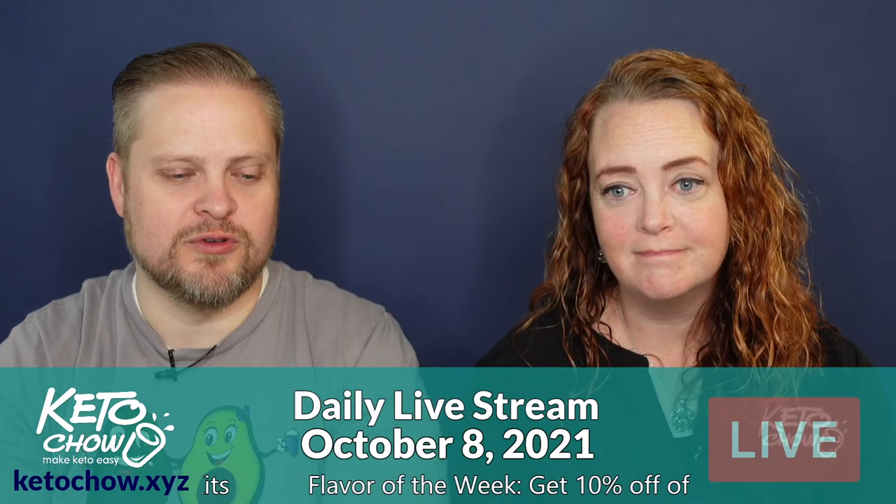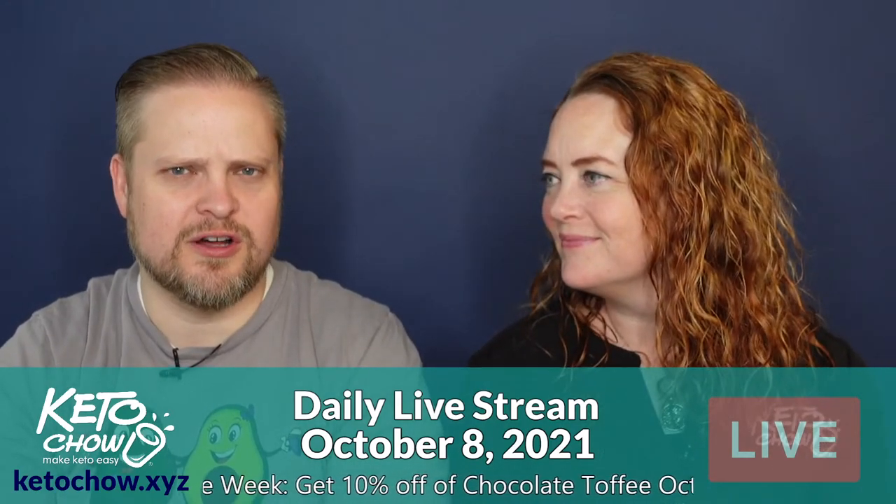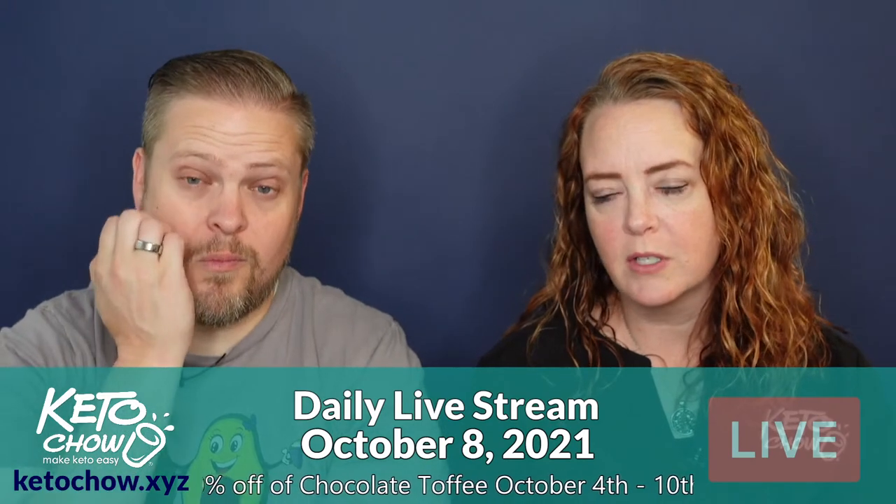For ice cream maker recommendations: if you have the $200 to invest, the Creami is probably one of the better ones if you don't already have a compressor ice cream maker. If your funds are more limited, the Cuisinart freezer bowl ice cream maker is great. Search for 'Keto Chow ice cream maker roundup' to find the video showing how they perform — the recommendation is a roughly $60 Cuisinart. Watch both the Creami video and the ice cream roundup video to decide what fits your needs.